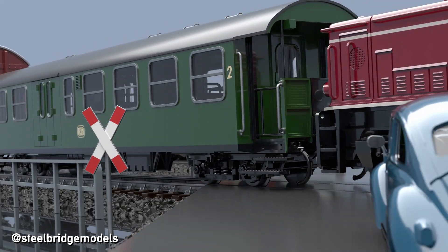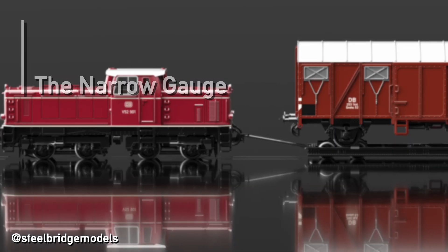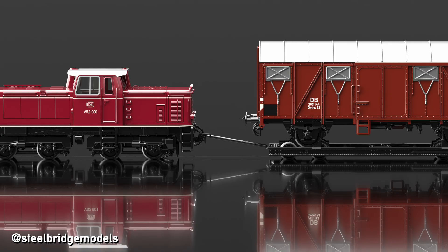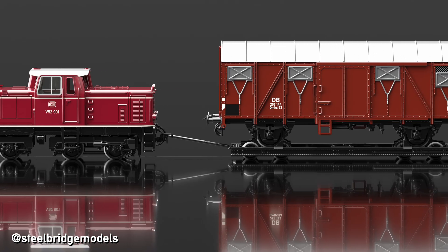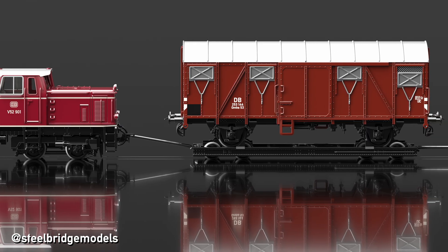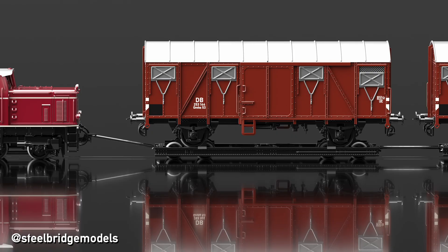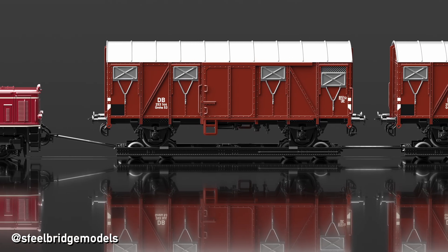Why would anyone put a whole train on top of another train? This practice used to be very common in Europe, especially in Germany. The primary reason is different gauges. In this case we have standard gauge goods wagons on top of a meter gauge train, and therefore we need special meter gauge carriers which can take standard gauge wagons.